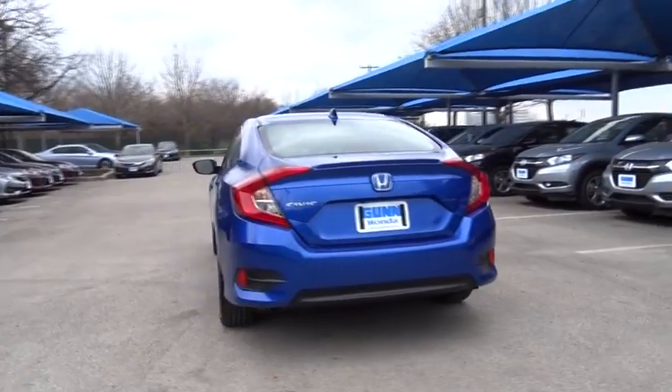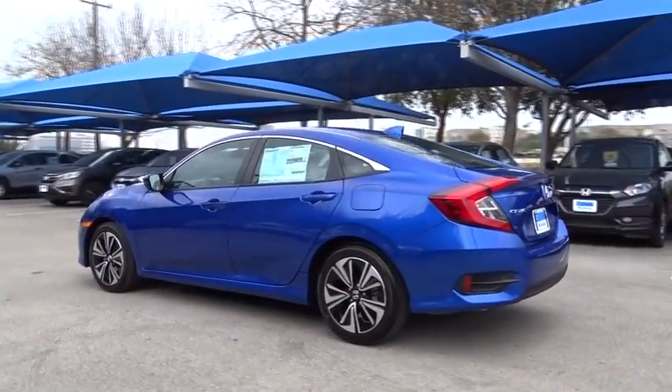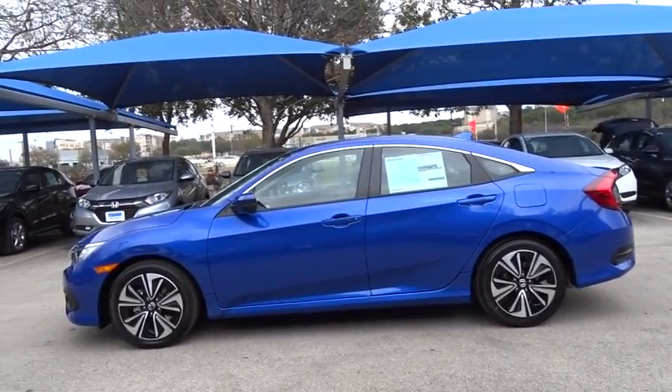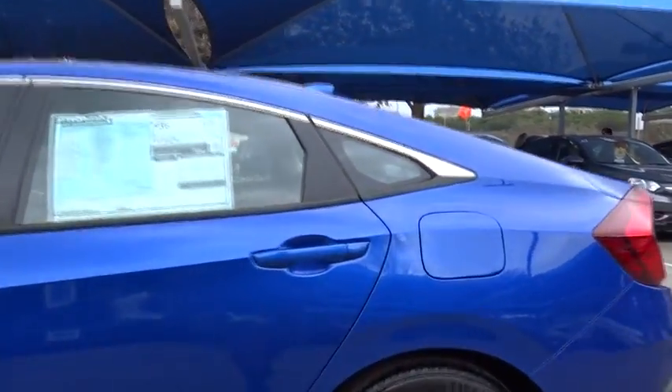Navigation system. Remote engine start. Stability control. Traction control. Keyless entry. Anti-lock braking system. Steering wheel audio controls. Backup camera. Moonroof. Bluetooth.